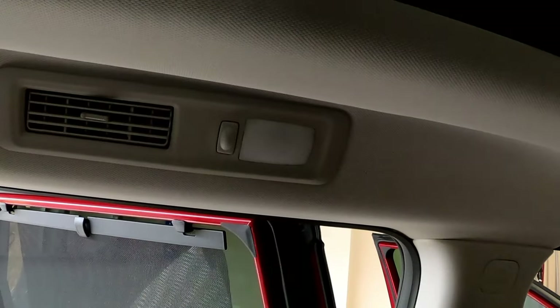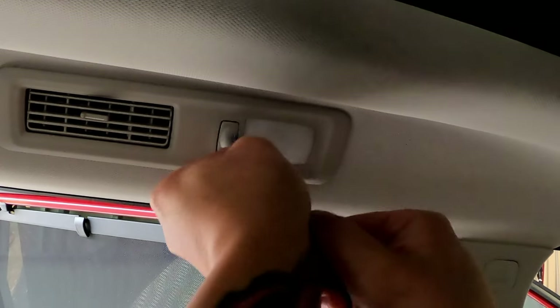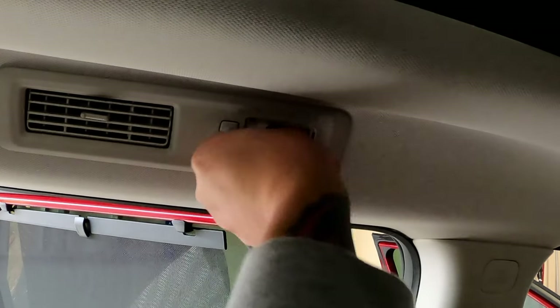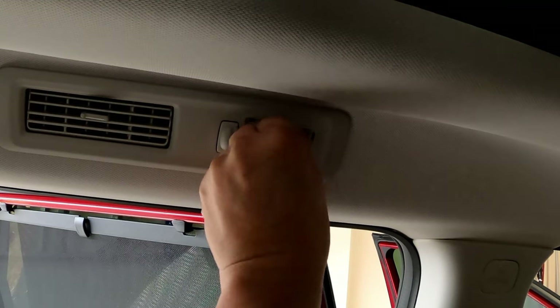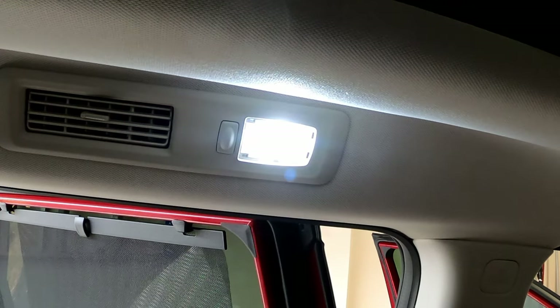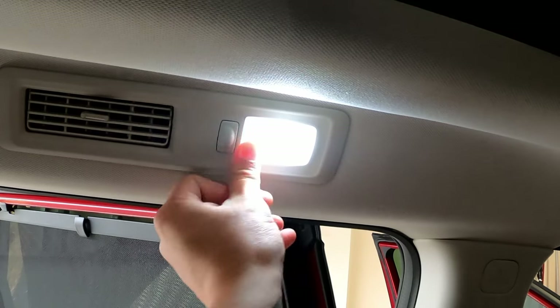For the backseat reading light, take the trim tool and insert it right in the slot by the button — push in and the cover pops right out. The bulb is right there. Pull the old bulb out, insert the new one, and push the button to test it. If it doesn't work, flip it around. Once it's on, reinsert the cover and you're good to go. Same thing for the opposite side.